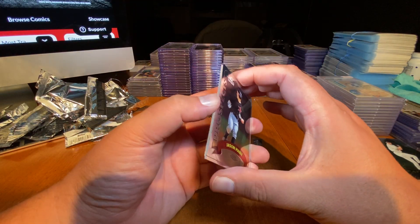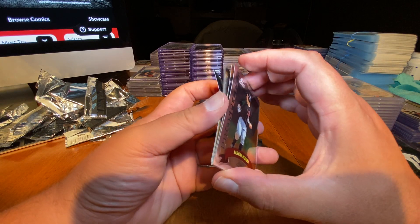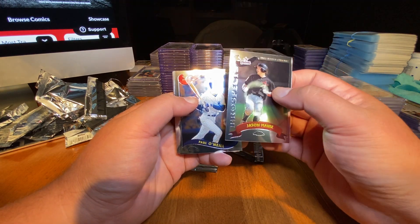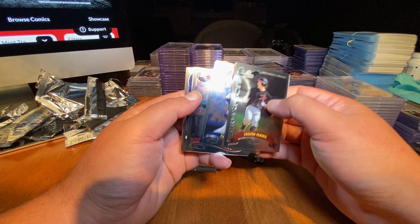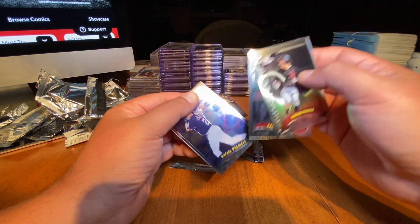I haven't been doing much on eBay. eBay is just something else with the fees — I just can't handle it right now. Paul O'Neill, Aaron Boone, and Rafael Palmeiro.